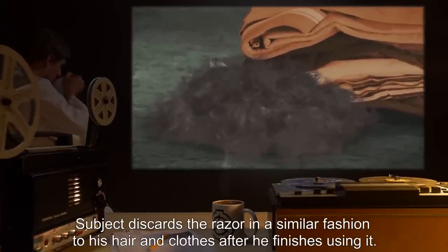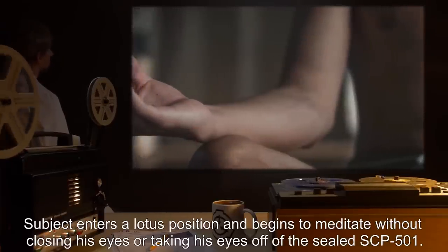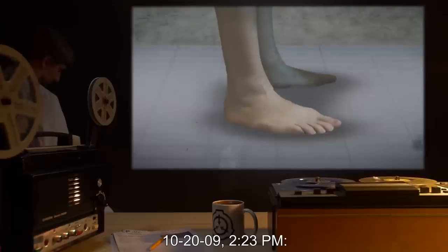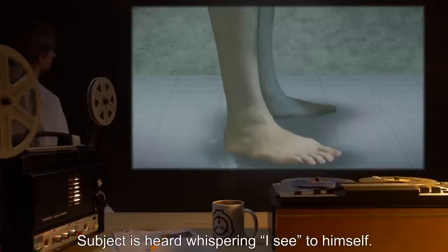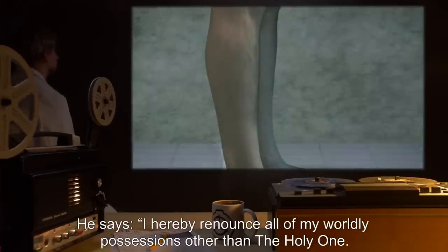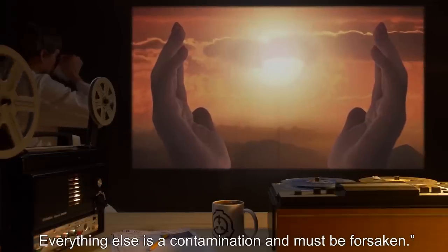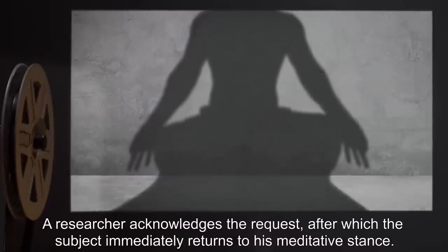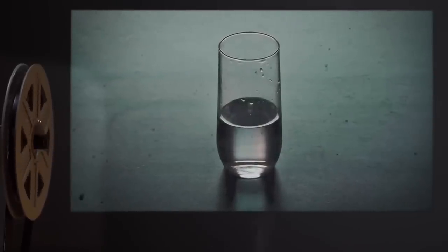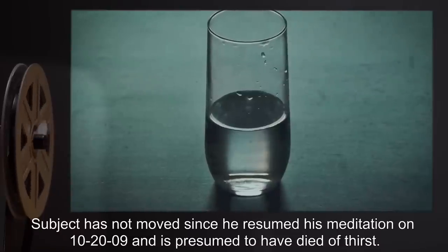Subject discards the razor in a similar fashion after finishing. At 2:00 PM, subject enters a lotus position and begins to meditate without closing his eyes or taking his eyes off the sealed SCP-501. At 2:23 PM, subject is heard whispering 'I see' to himself. He stands up and says: 'I hereby renounce all of my worldly possessions other than the Holy One. I do not need anything other than the Holy One. Everything else is a contamination and must be forsaken.' A researcher acknowledges, after which the subject immediately returns to his meditative stance. On 10-24-2009 at 12:00 PM, subject ceases breathing. Subject has not moved since resuming meditation on 10-20-2009 and is presumed to have died of thirst. End log.